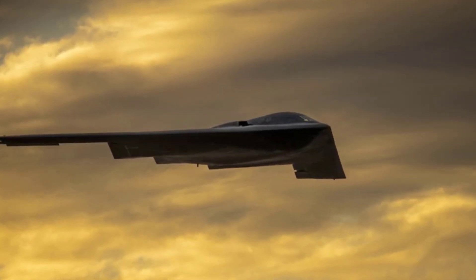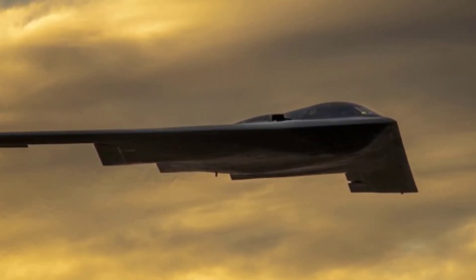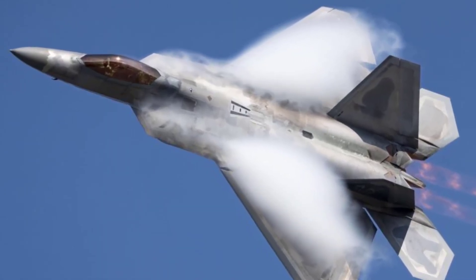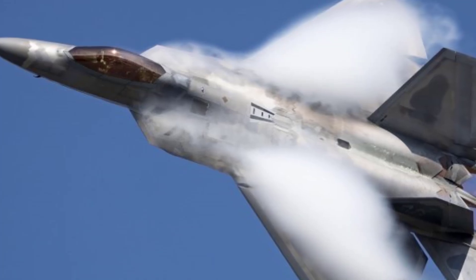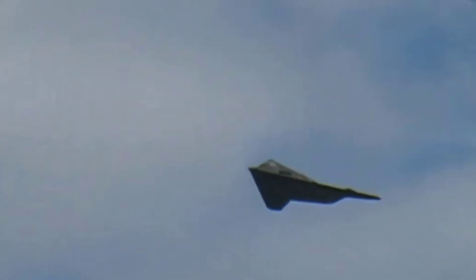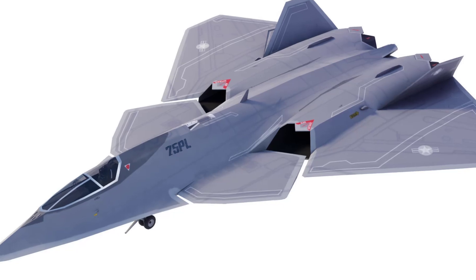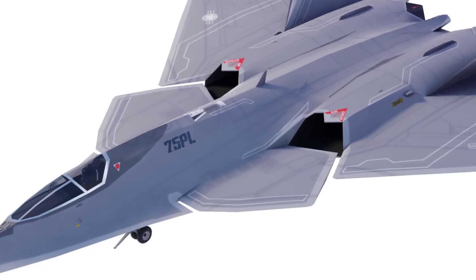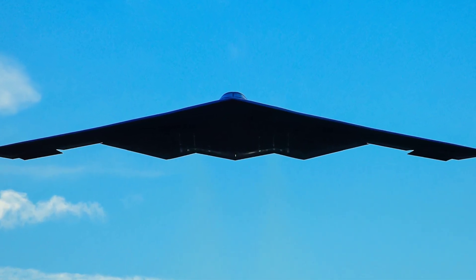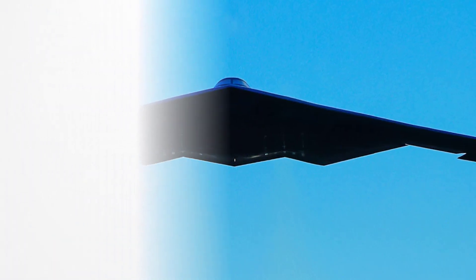Stealth technology has revolutionized modern warfare, allowing aircraft to evade radar detection and strike deep into enemy territory with minimal risk. The development of stealth aircraft has progressed significantly from the first operational stealth attack aircraft, the F-117 Nighthawk, to the latest NGAD, which represents the future of stealth aviation. This evolution has been shaped by advancements in low-observable design, radar-absorbing materials, electronic warfare, and multi-domain integration.